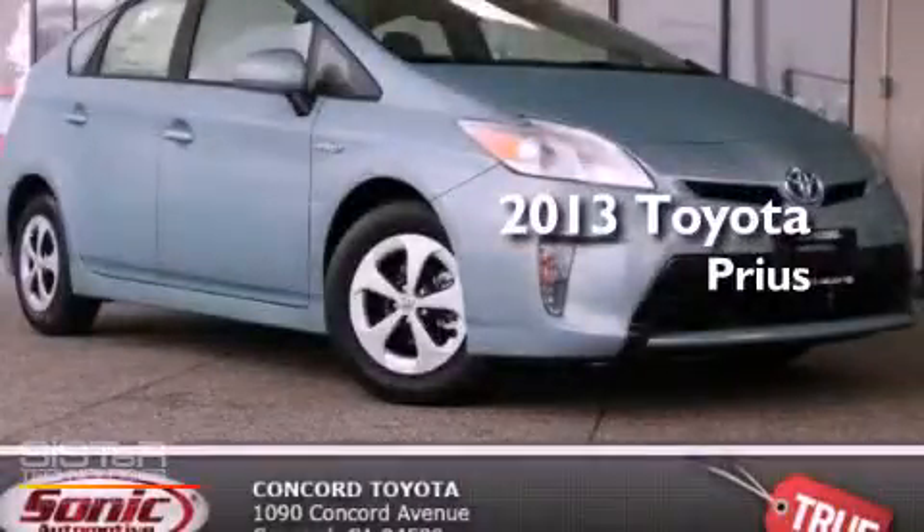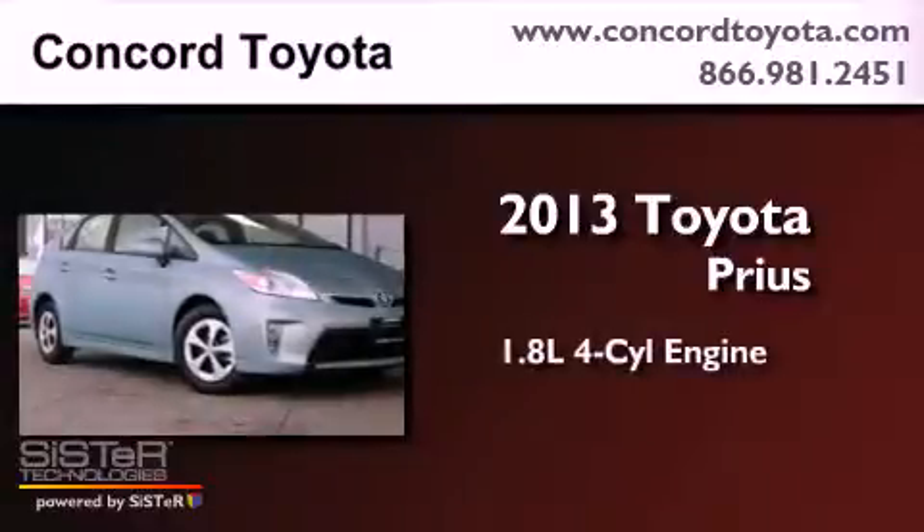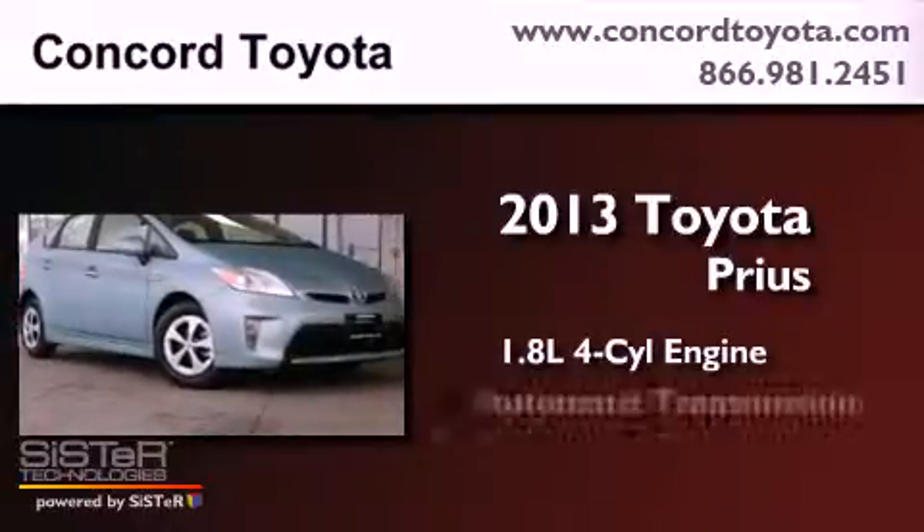This is a brand new 2013 Toyota Prius. It has a 1.8 liter 4-cylinder engine and an automatic transmission.